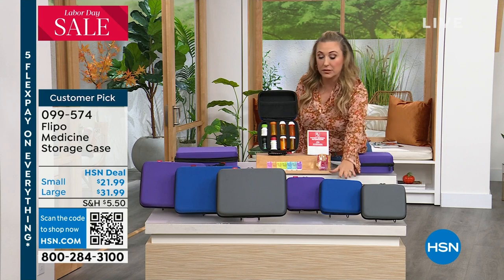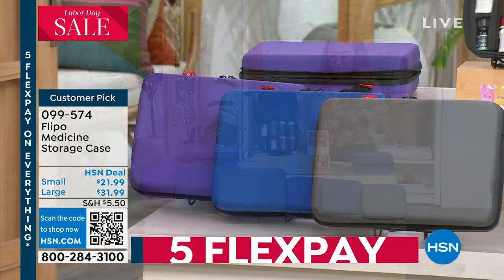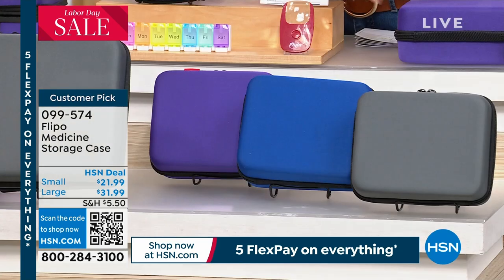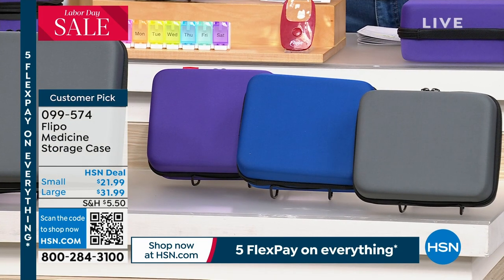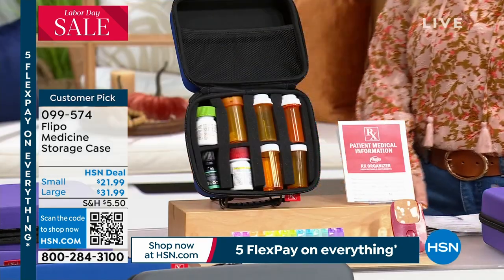There's two sizes - a small and also a large. Each one has three color choices: blue, gray, or purple. But this is packed with so many goodies. I'm going to bring our special guest, Yvette Lopez, out here to tell you all the surprises.